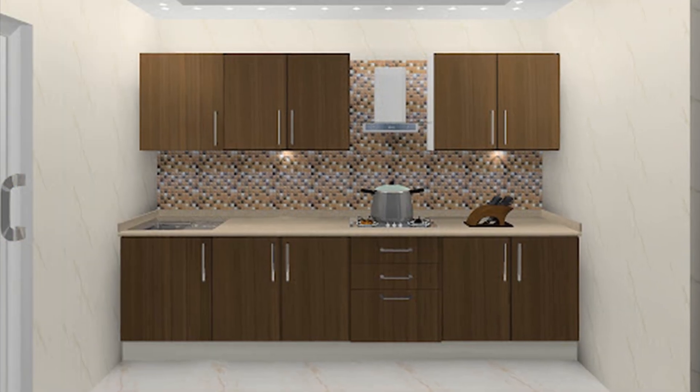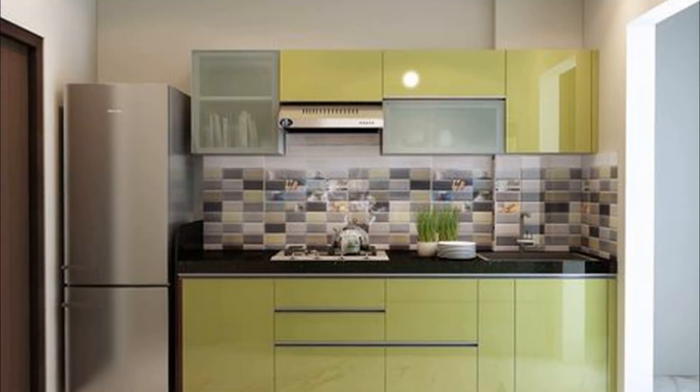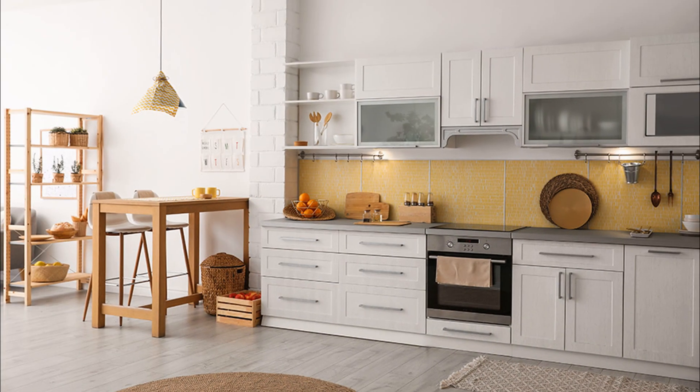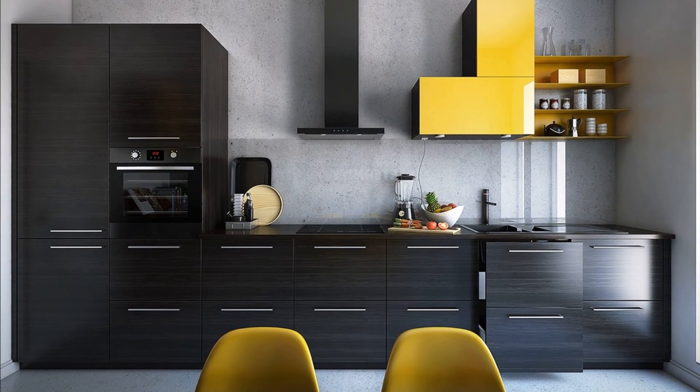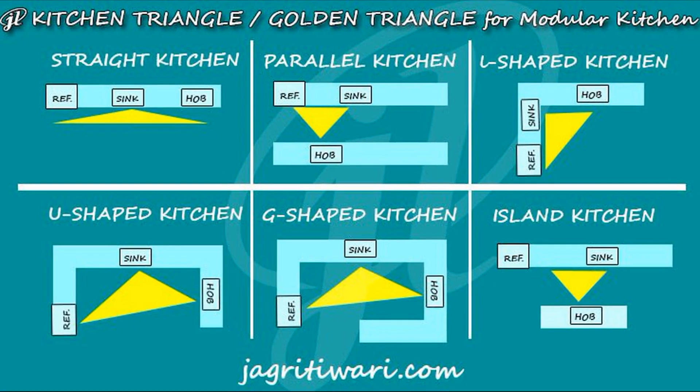Single Wall Modular Kitchen: A single wall modular kitchen is the perfect choice for compact homes. The linear arrangement of the single wall kitchen brings in a sense of openness and boosts efficiency. However, the golden kitchen triangle rule cannot be applied within this space.